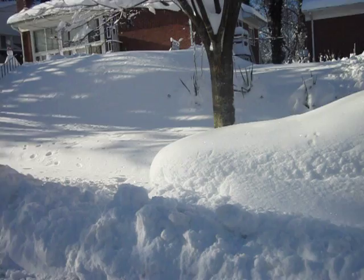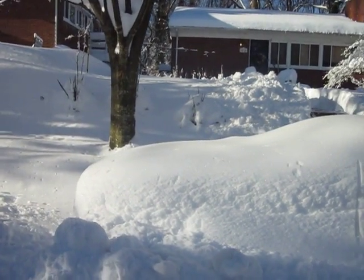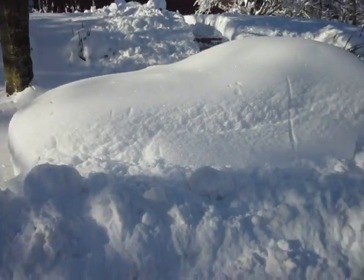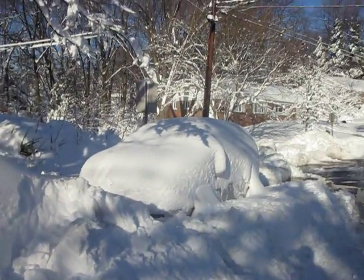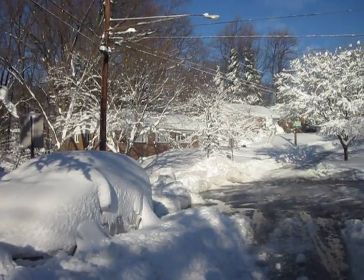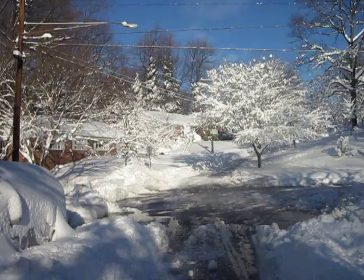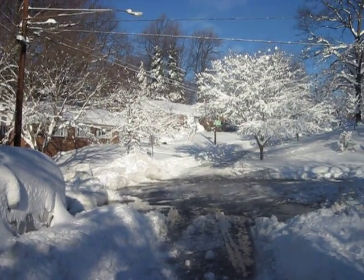Hard to believe, I know. So it's going to take a little bit of time to dig out. I think the Miata won't be driven — I'm guessing sometime around Memorial Day at this point with the way this is going. Anyway, there's our snow pile from the plows. They did a nice job on us.